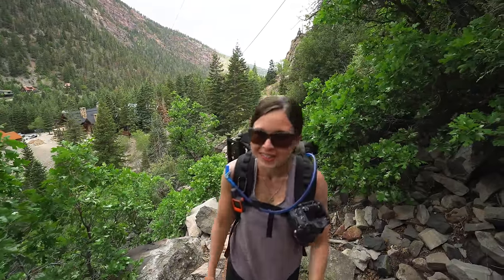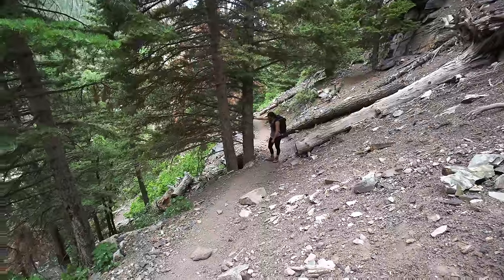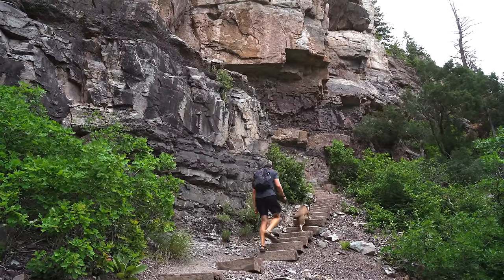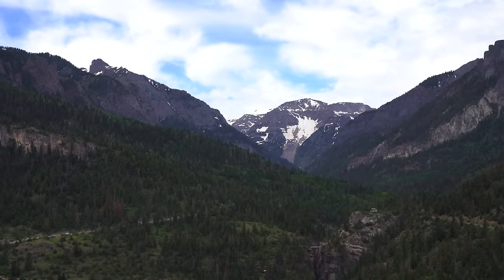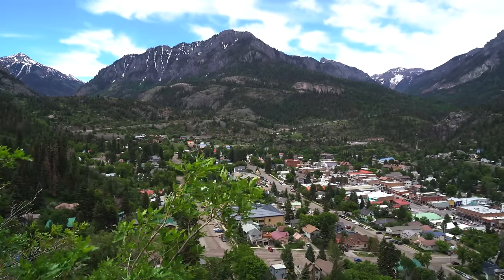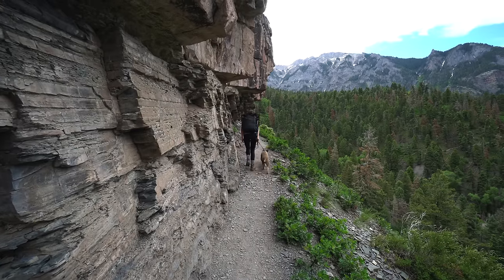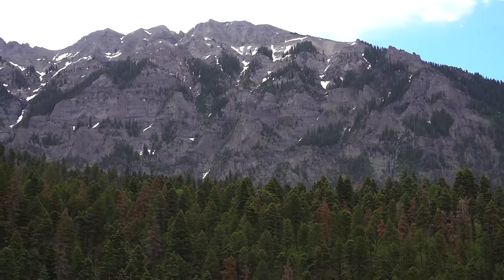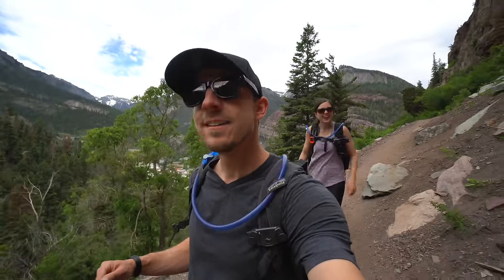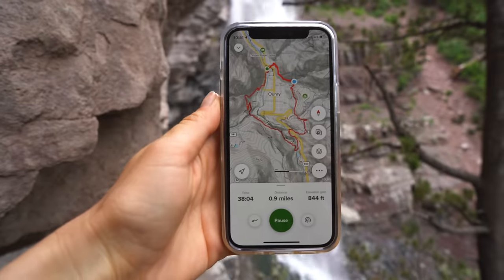It's all uphill at first. We're at our first major stop on the perimeter trail — Cascade Falls. It's about 0.9 miles into the trail.